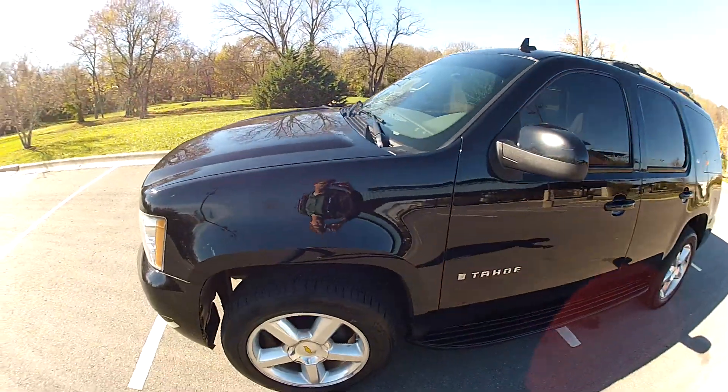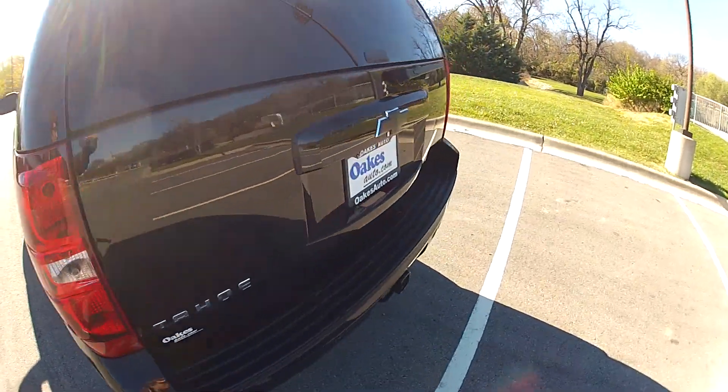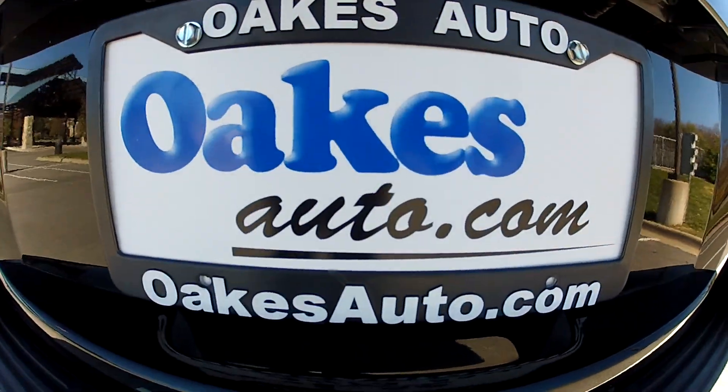So this has been our 2007 Chevrolet Tahoe. We hope that you'll come check it out either in person or online 24/7 at oaksauto.com. Thank you.